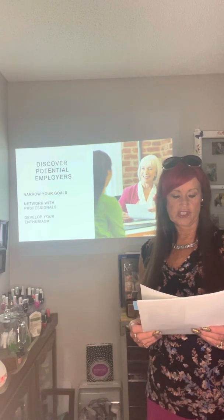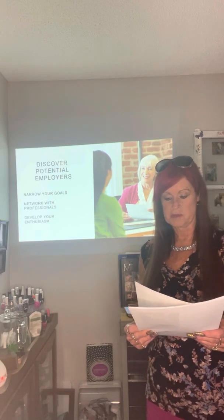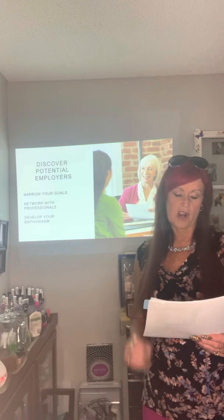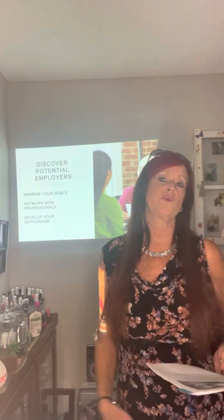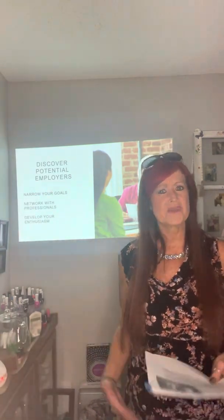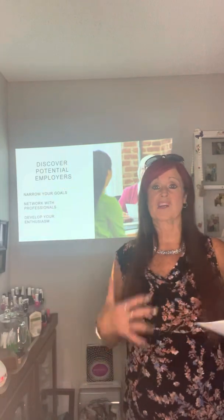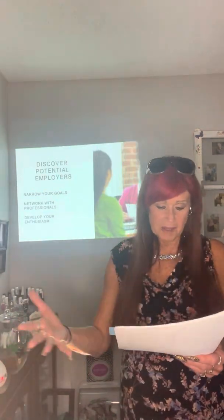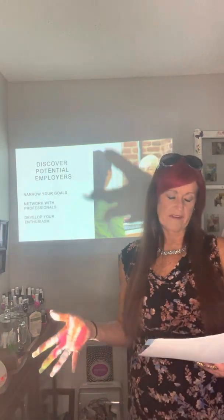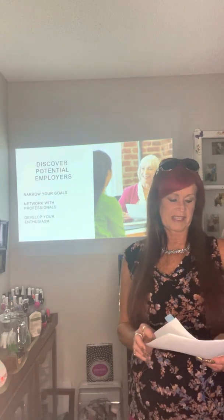Be prepared to ask guest speakers what they like least and most in their current positions, and ask for any tips to assist you in finding the right salon, spa, or barbershop. Take advantage of your institution's in-house placement assistance program if available. Your willingness to work hard is a key ingredient to your success — when you're not busy, do something: clean, watch videos, work on a mannequin. Having enthusiasm for getting the job done is contagious, and when everyone works hard, everyone benefits.